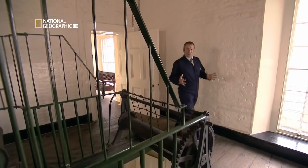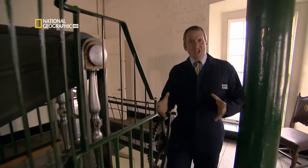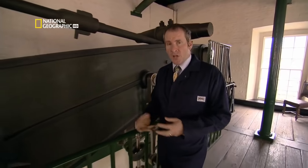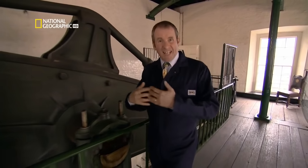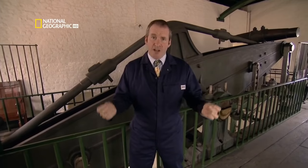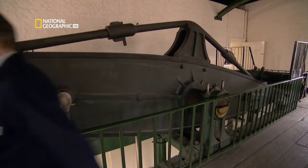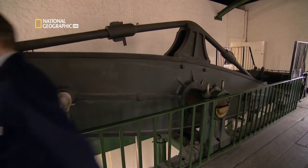But Watt's dogged insistence on low pressure meant his engines were far too big and heavy to pull themselves along, never mind power a train. So instead, the breakthrough that would lead to the locomotive came from a far more daring maverick engineer — a man James Watt despised, but who was affectionately known to his friends as Captain Dick. Captain Dick was, of course, Richard Trevithick.